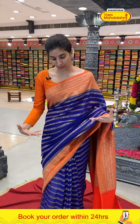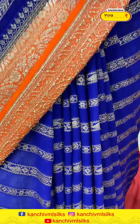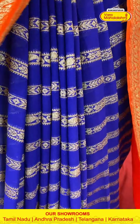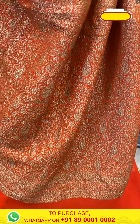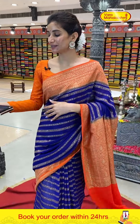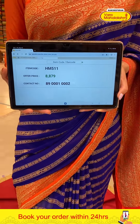We can start with the blue color. For the first orange combination — Georgette body with golden linings. Orange color border, the same Georgette border. The golden work is on the Georgette, and this has the same Georgette finish. The blue color Georgette body with a bright orange color blouse — beautiful color combination. Code HM511, price ₹8879.